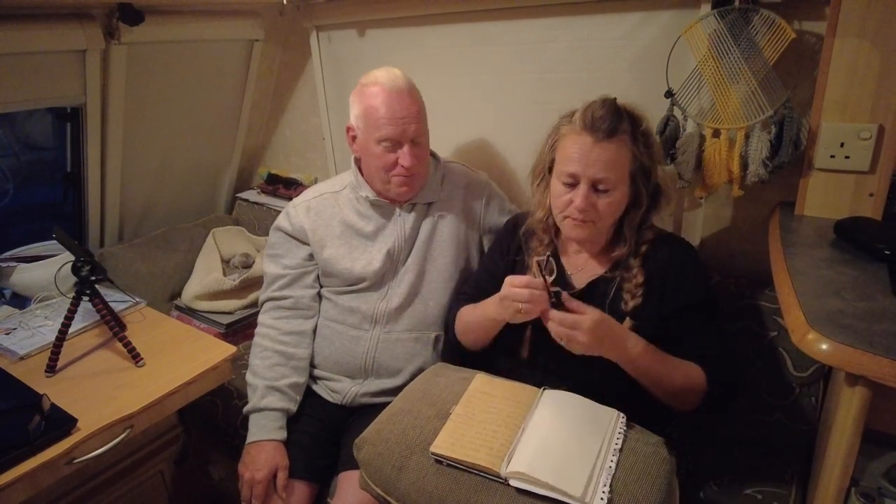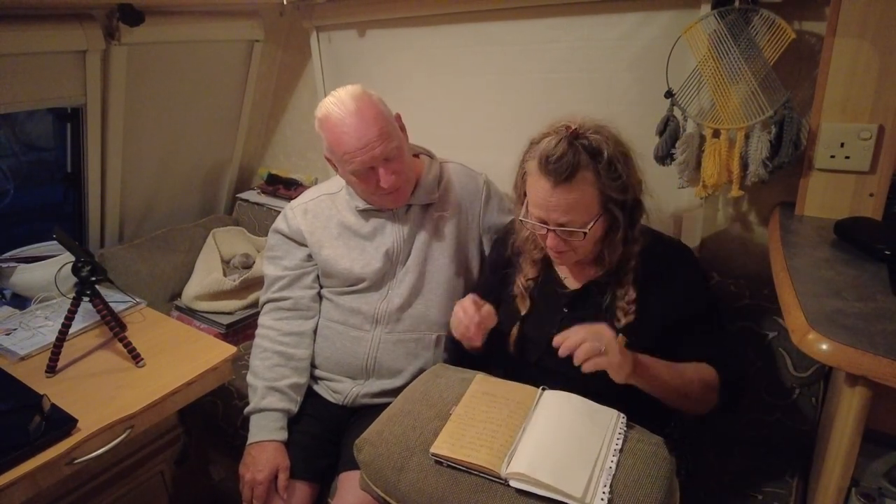We've got a new patron and we'd just like to welcome Arnold and Marie Heredia. Welcome to French Farmhouse Diaries. And also we'd like to say a big thank you to our existing Patreons.